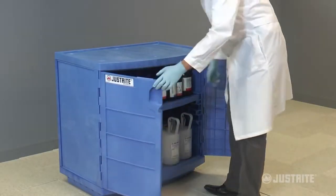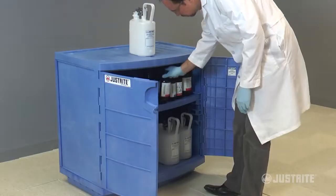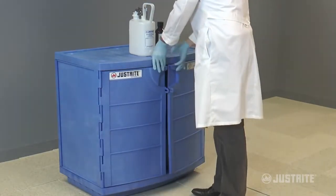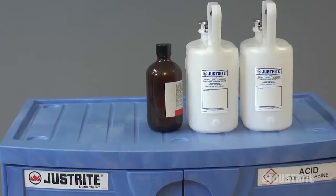JustRite's high-density polyethylene cabinet for corrosives provides the perfect solution for storing highly aggressive corrosive chemicals. Robust in construction with no metal parts to corrode, the cabinets are versatile in any environment.